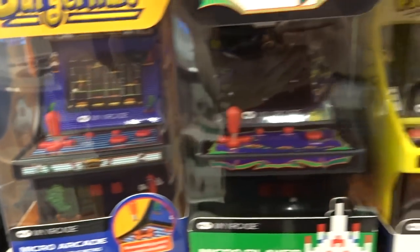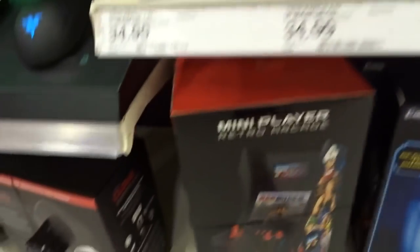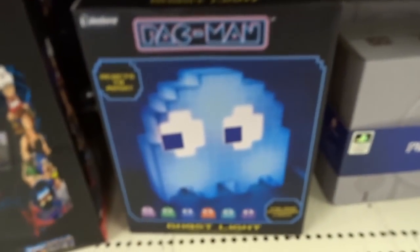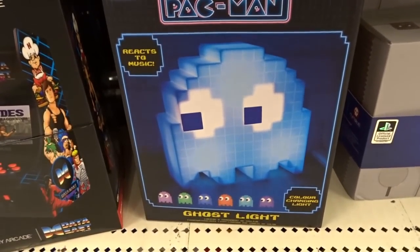And then down here we have all the mini arcade cabinets. BurgerTime, Galaga. There's a Pac-Man, a Dig Dug, Mappy. Under that there's the Data East classic. Sweet Pac-Man light — reacts to music. I kind of want that. I'm probably going to say that a lot.